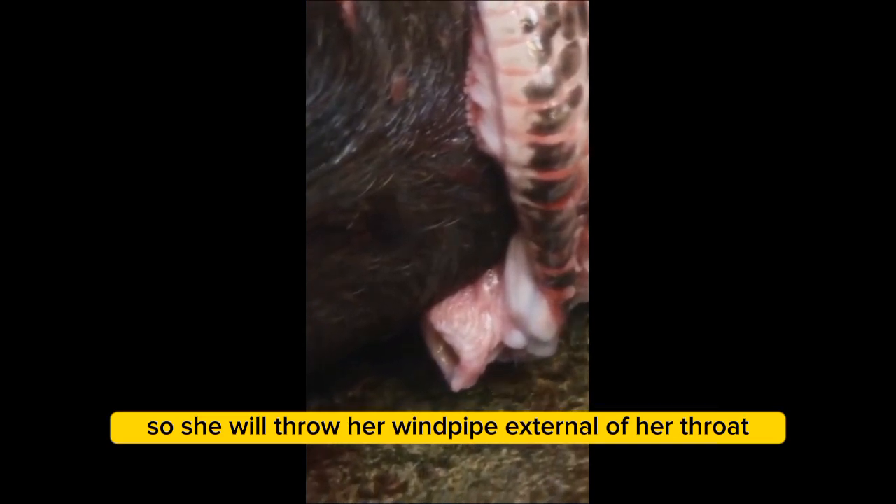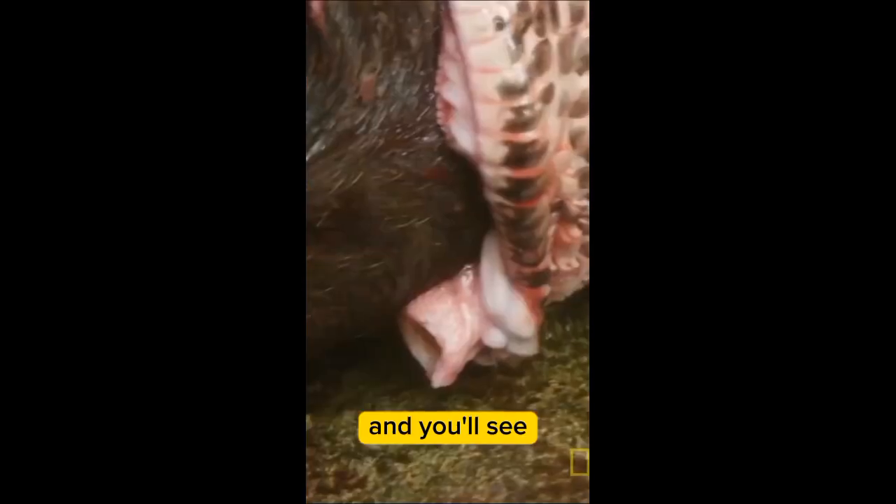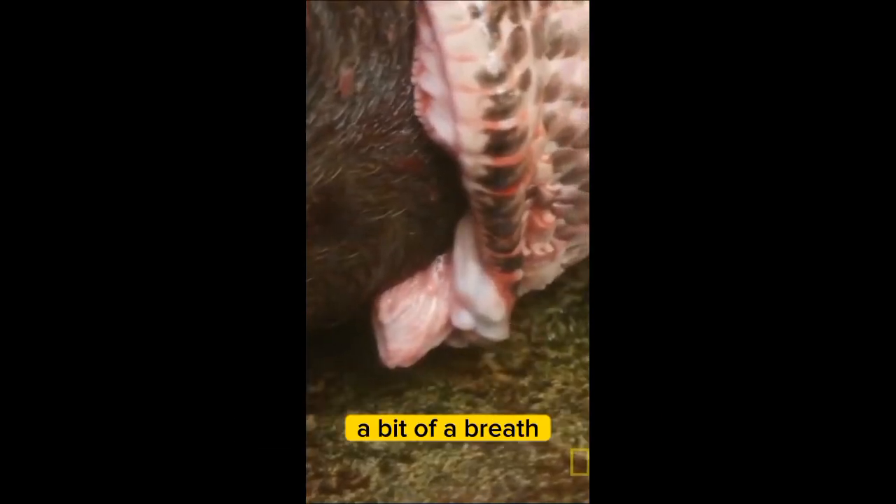She will throw her windpipe external of her throat so she can continue to breathe while that pig is going down. And you'll see every now and then she's just taking a breath.